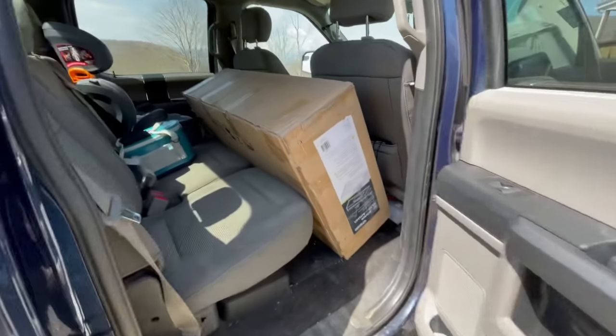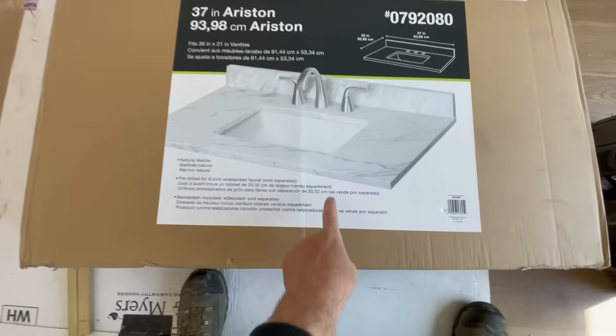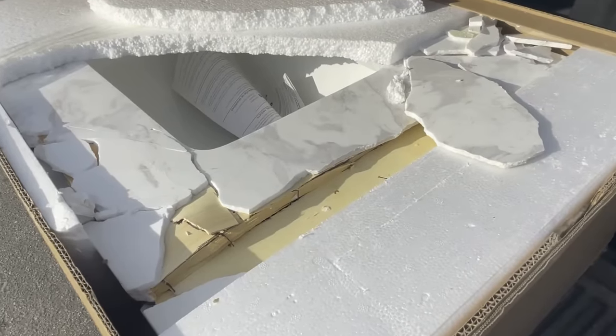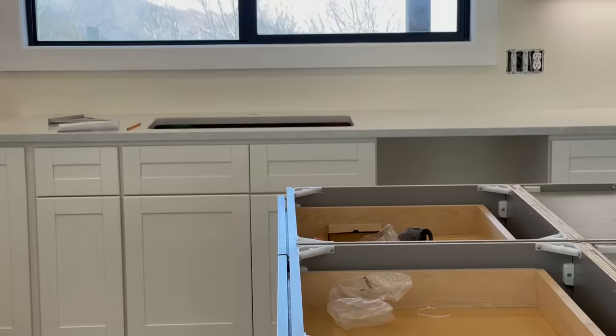I also picked up another countertop. Actually, I picked up another one before this and it was completely destroyed, so this is the third one. Something interesting I noticed from the destroyed one is this is only about a quarter-inch veneer of marble over top of plywood. And that's why it's only $250 instead of like $500 or $800 for the same size piece.